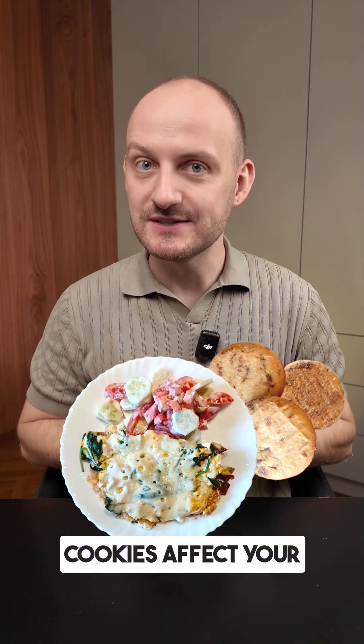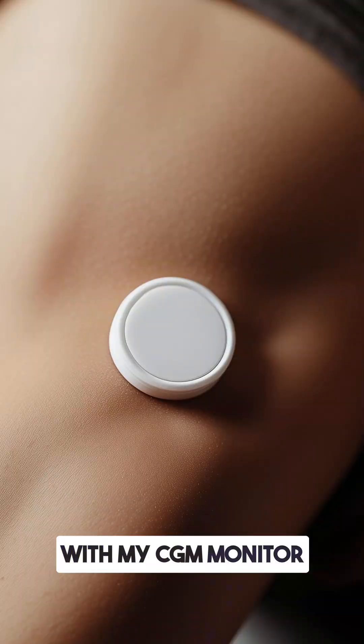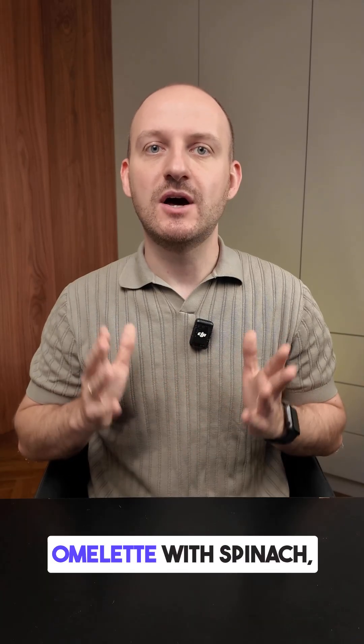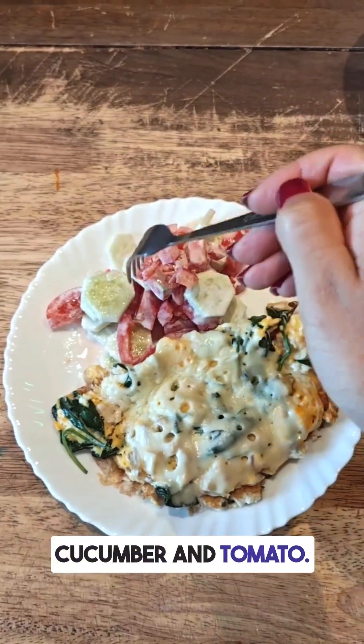Do you know how an omelette with cookies affects your blood glucose levels? I tested this breakfast with my CGM monitor. The breakfast was an omelette with spinach, sour cream, and a side salad with cucumber and tomato.